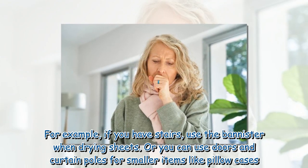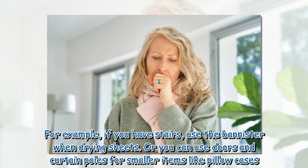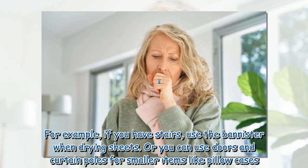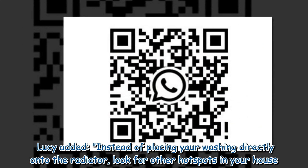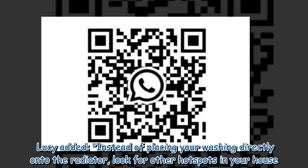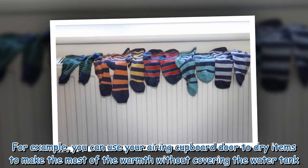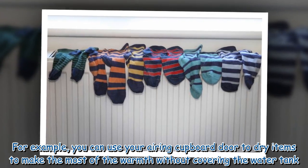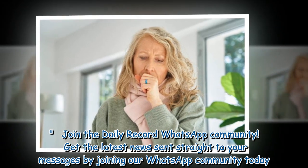For example, if you have stairs, use the banister when drying sheets, or you can use doors and curtain poles for smaller items like pillowcases. Lucy added: instead of placing your washing directly onto the radiator, look for other hot spots in your house. For example, you can use your airing cupboard door to dry items, to make the most of the warmth without covering the water tank.